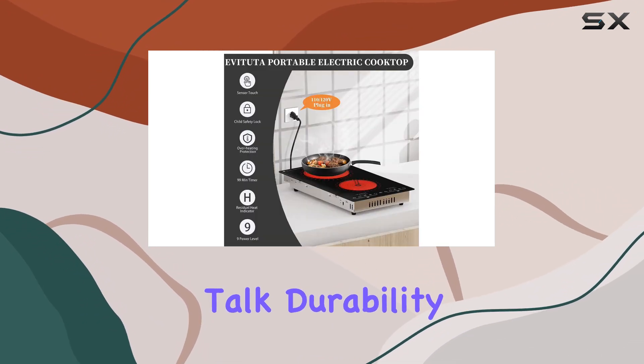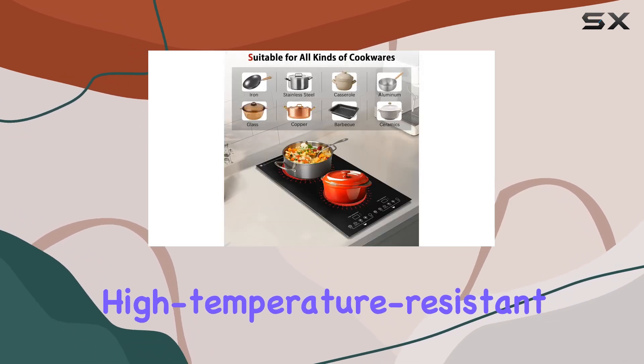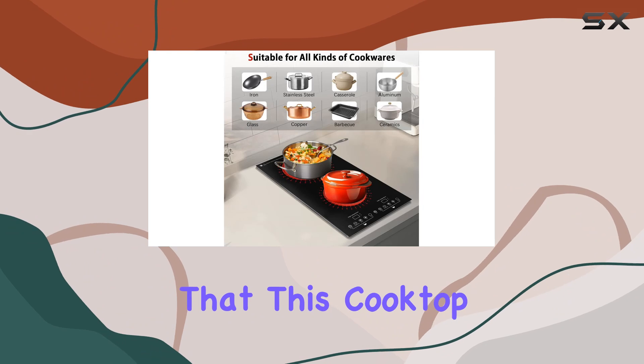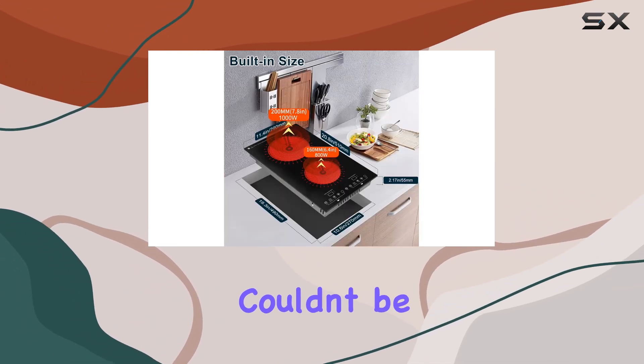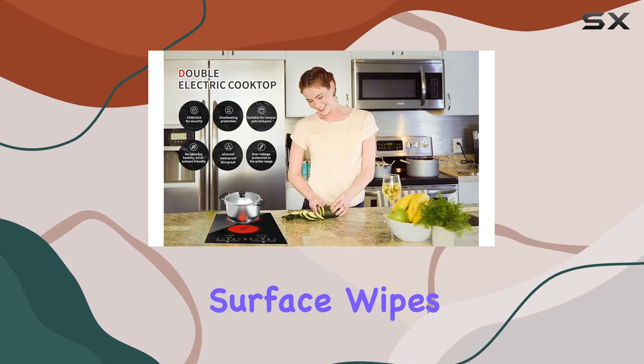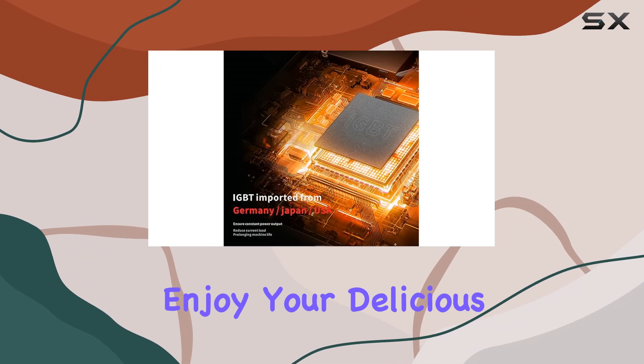Now, let's talk durability. The stainless steel material and scratch-resistant, high-temperature-resistant panel ensure that this cooktop will withstand the test of time. And when it comes to cleaning, it couldn't be easier — the smooth surface wipes clean with a simple swipe, leaving you more time to enjoy your delicious creations.